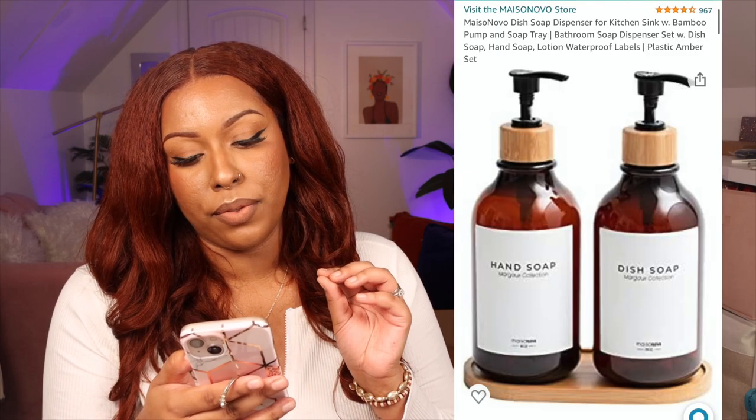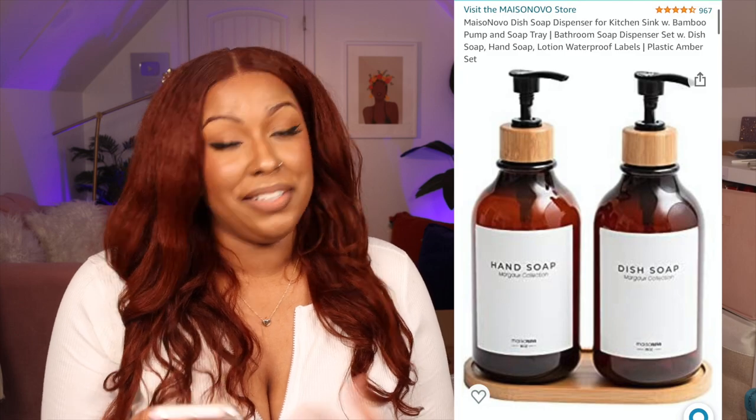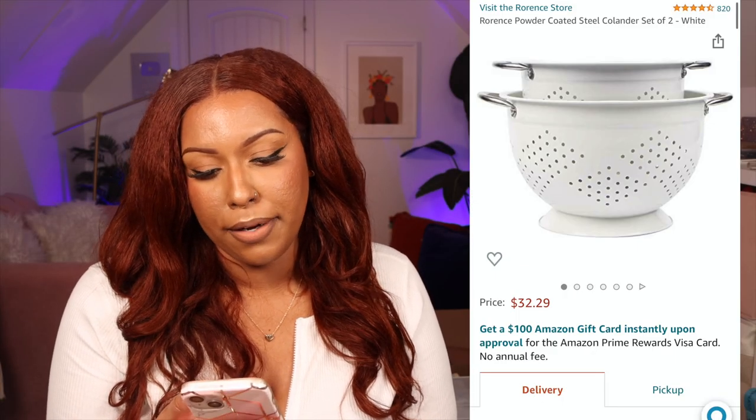I got the Mysona dish soap dispenser for the kitchen sink with a bamboo pump and soap tray — a set for hand soap and dish soap with labels, so you pour your favorite soaps into the containers. I got the amber one, though they also have clear and matte white options. I love the touch of bamboo — it ties in all the colors we have going on in the kitchen.